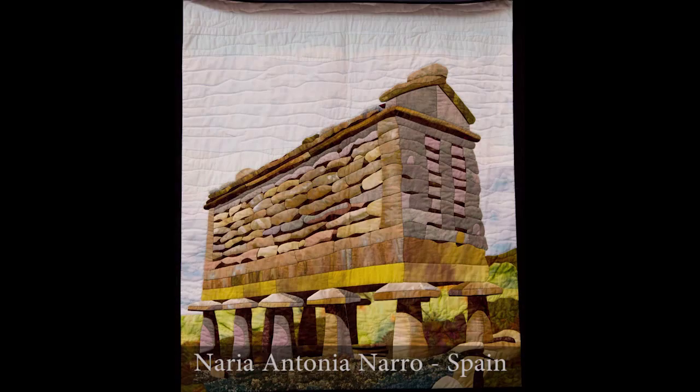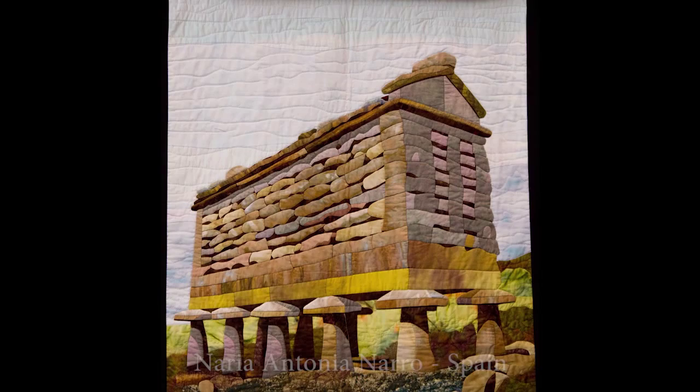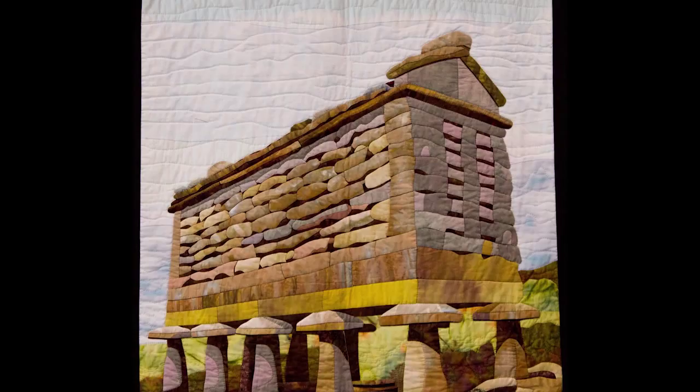Back in Colorado, I have a friend named Denise Labadee who does these type quilts with stones made from hand dyes. And this quilt shows a traditional old stone structure.